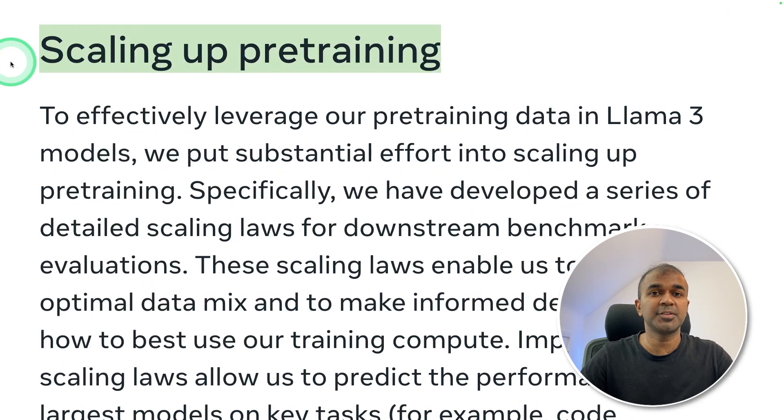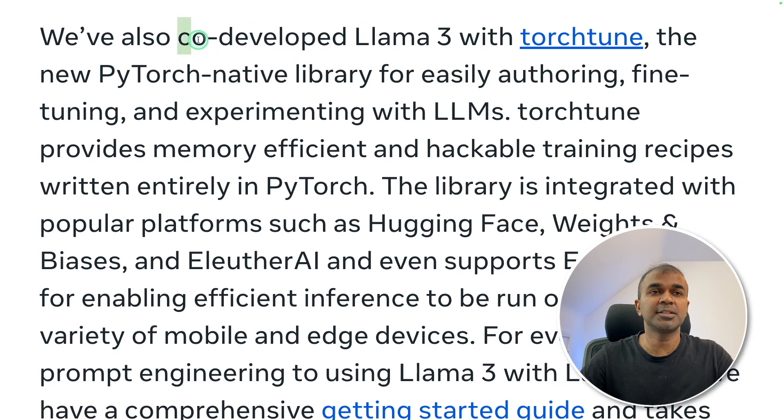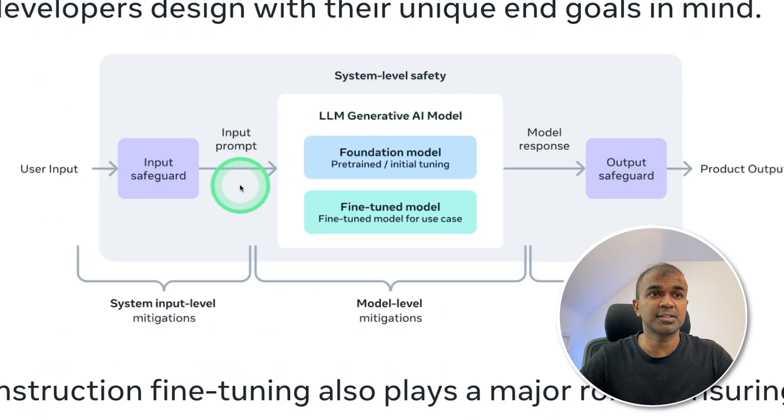We can scale up the pre-training and instruction fine-tune the model. Llama 3 is co-developed with TorchTune, the new PyTorch native library for easily authoring, fine-tuning, and experimenting with LLMs. TorchTune is efficient and hackable, entirely in PyTorch. We can also see the safety features, such as input safeguard when we provide the input and output safeguard when the model generates output.